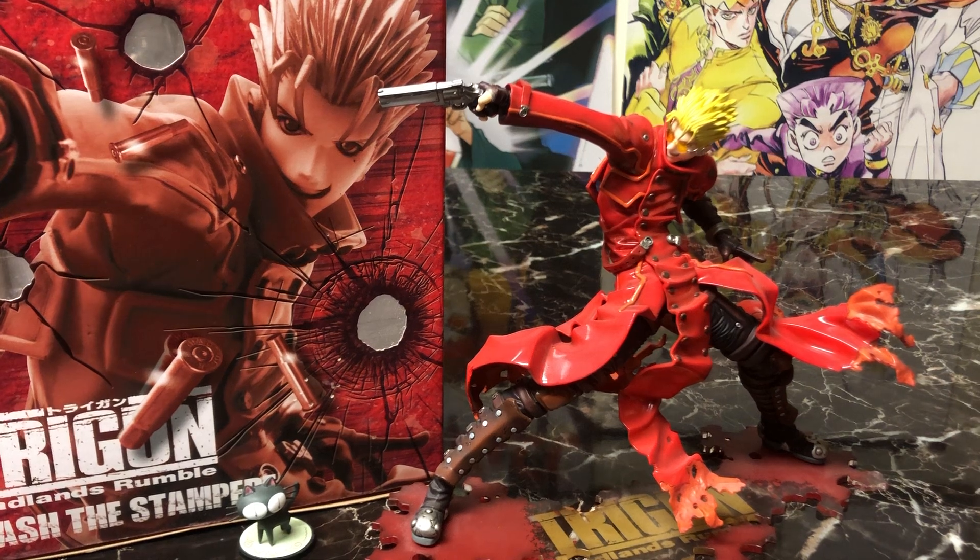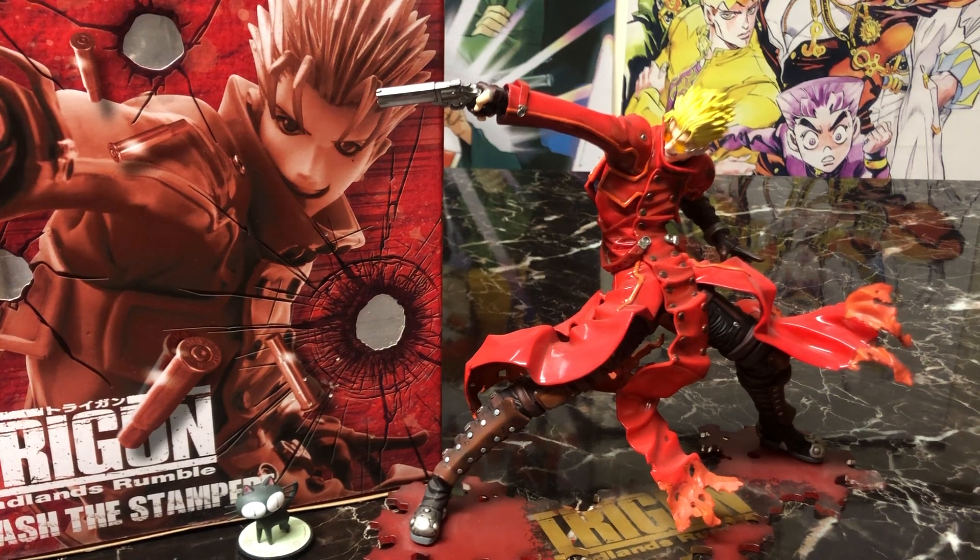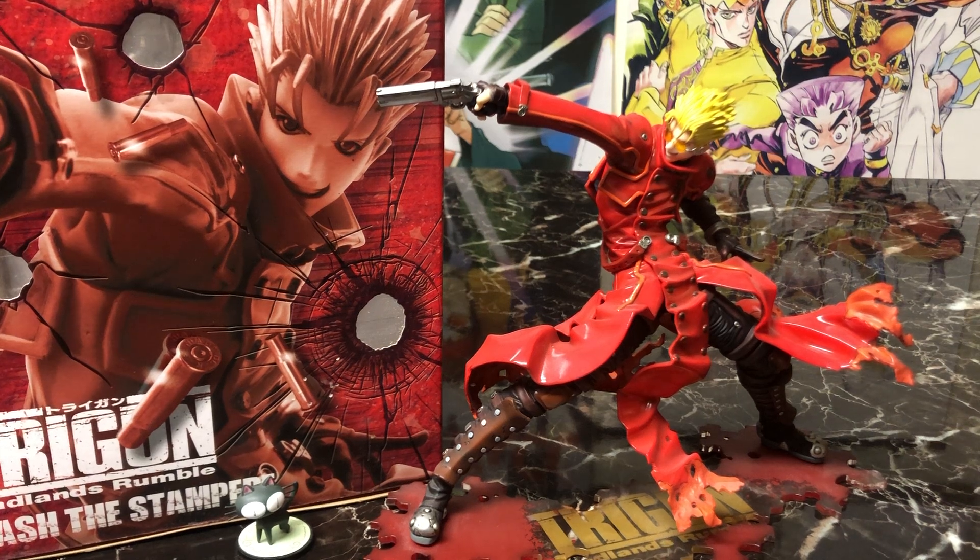This figure was originally released a little bit after that movie but has been re-released several times since, and there are two variants. The variant in front of you — red coat and blonde hair — that's Vash the Stampede to me. However, there is a version with a black coat and silver hair out there, but I wanted the OG, the 60 billion double dollar man as I grew up with him, and that is this version.